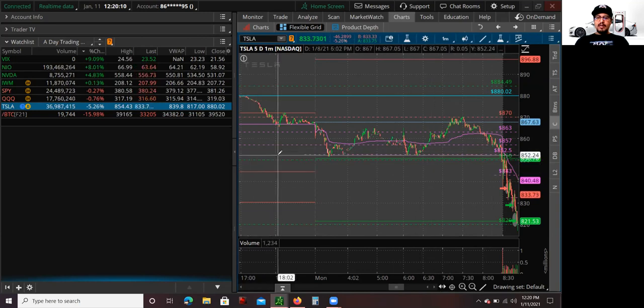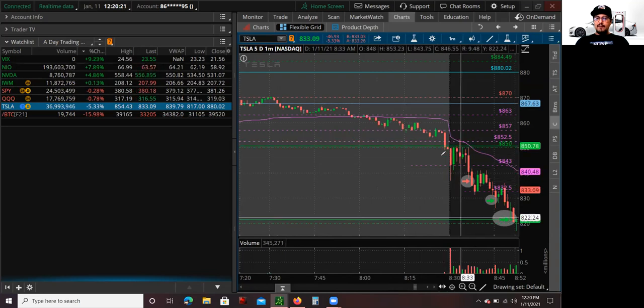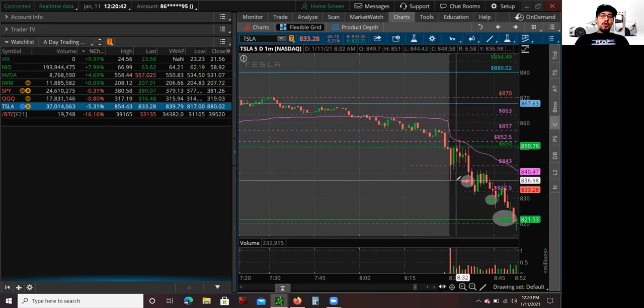When it broke below that pre-market low around $850s, I wanted to see if that could continue to sell off. Because as soon as it broke off, it kind of pulled back — there were some dip buyers. Usually I don't like to short or go long right away at the open, because the open is kind of like a 50-50. It's really hard to determine if the stock is going to continue to sell off if it opens weak. Sometimes it opens weak and all of a sudden shoots right back up — you definitely don't want to be short and get squeezed out at the open.